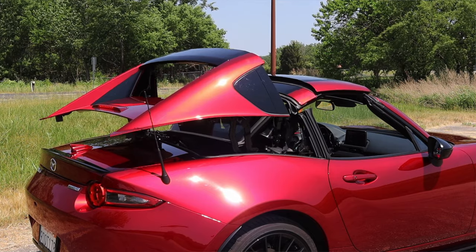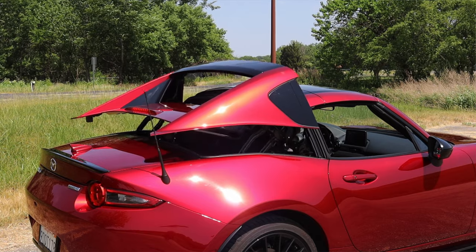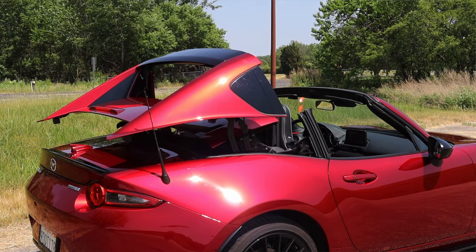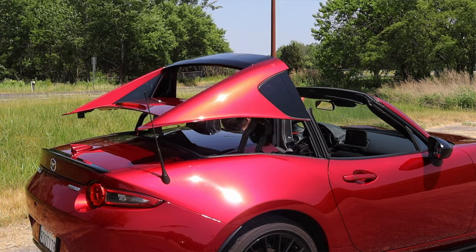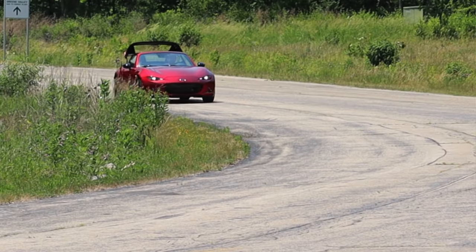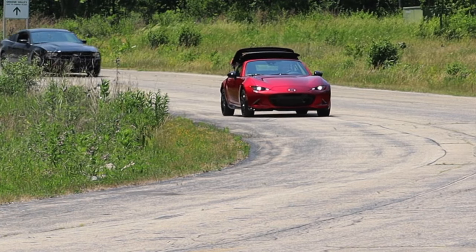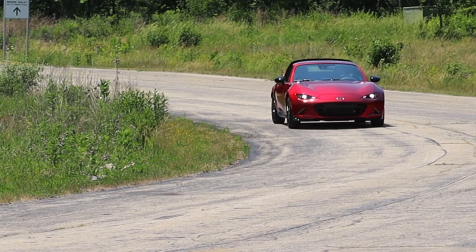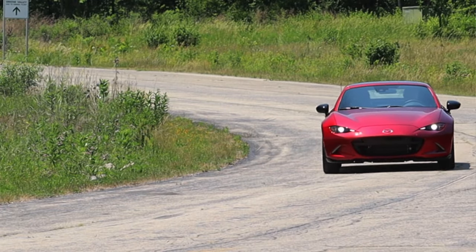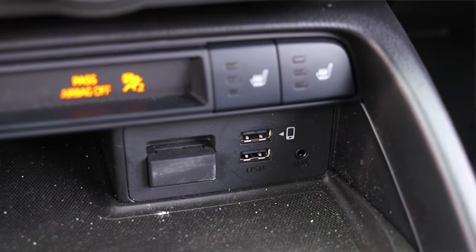Down below we have the power top options. This is the RF — short for Retractable Fastback — and at the push of a button you can put the top up or down. It looks really cool, almost like a transformer. The retractable fastback cuts down road noise significantly over the cloth top, it's power operated, and you can open and close it up to six miles per hour. Apparently there's also a module you can buy online to raise that limit to 30 mph — but don't do that.